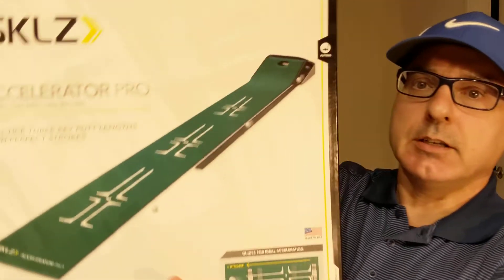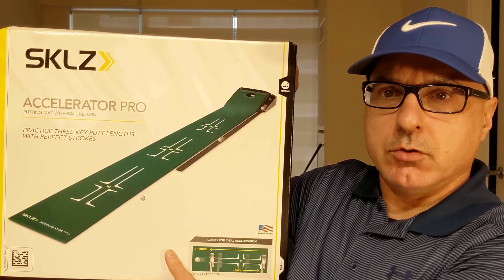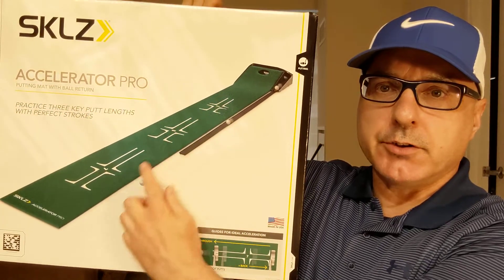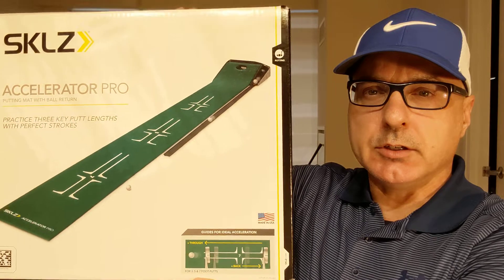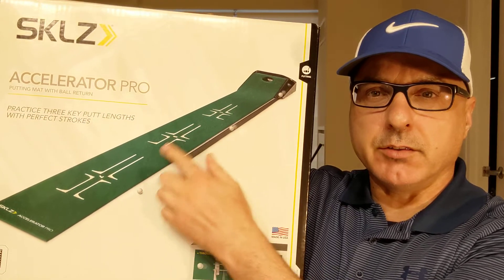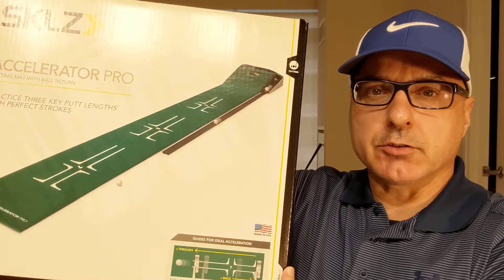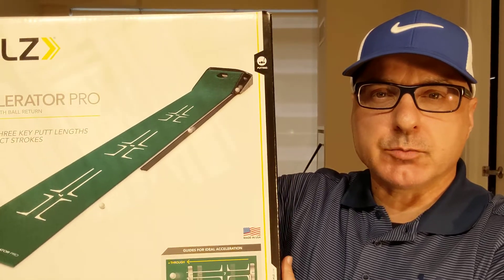The third training aid is, again, a SKLZ brand — the SKLZ Accelerator Pro. I purchased this one from Golf Town a few years ago. It's about 10 feet long so it'll fit inside your house. It's got a ramp where the hole is, and the ball comes back to you with gravity — no electronic components, no batteries needed. It's set up for three, five, and seven foot putts, though you can putt from anywhere on it. It teaches you to accelerate through the ball and see the line of the putt each time you make a stroke. Have this indoors year-round with a putter and a few balls nearby, and you can practice your putting every day — five or ten minutes.